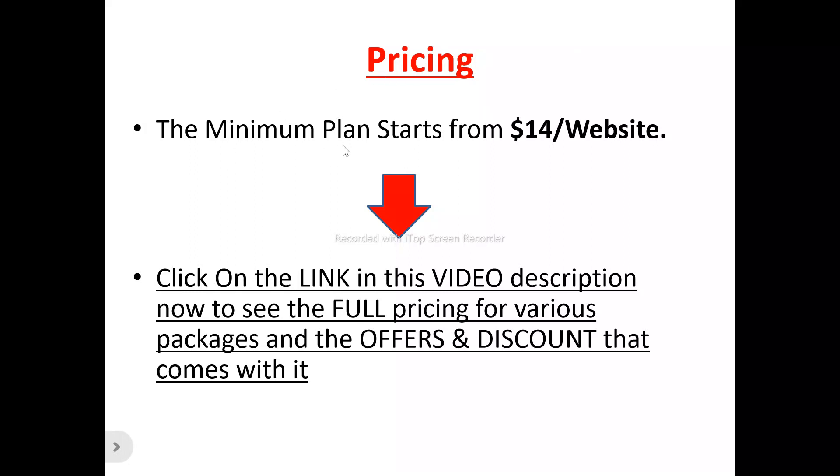Now for the pricing plans of WordPress Scripts: the best minimum plan to get started with WordPress Scripts is $14 per website. For the other pricing plans, the different features, different capabilities, and the pricing plan that will work best for your use case, there's a link in the video description you can click to see the full pricing for the various packages, the offers, and the discounts that come with them.